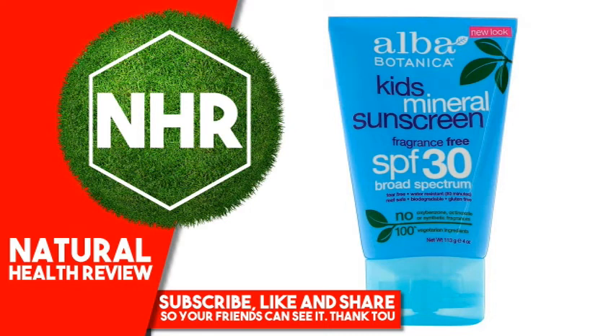Alba Botanica Mineral Sunscreen, KIDS, SPF 30, 4 oz (113 g). Product Overview: Fragrance-free, SPF 30 broad-spectrum, tear-free, water-resistant 80 minutes, reef-safe, biodegradable, gluten-free. Very emollient and botanically moisturizing mineral sun protection.